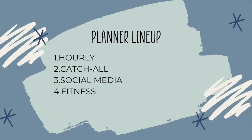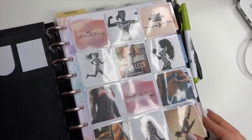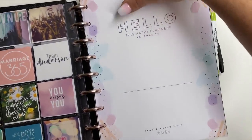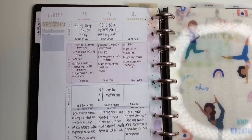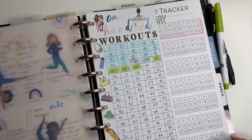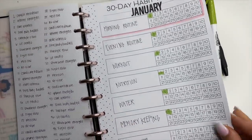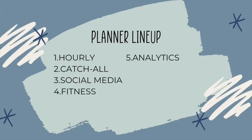Next up is my fitness planner, where I track my nutrition, water, and workouts. I have a fun little vision board in the front. I also have a Fitbit and I use information from that to track my sleep and calories burned. I'm not really worried about steps right now — mainly nutrition, water, and workouts. I also have a workout tracker and habit trackers inside here.